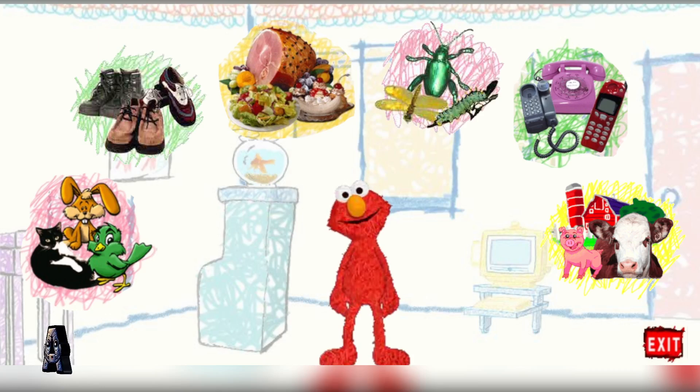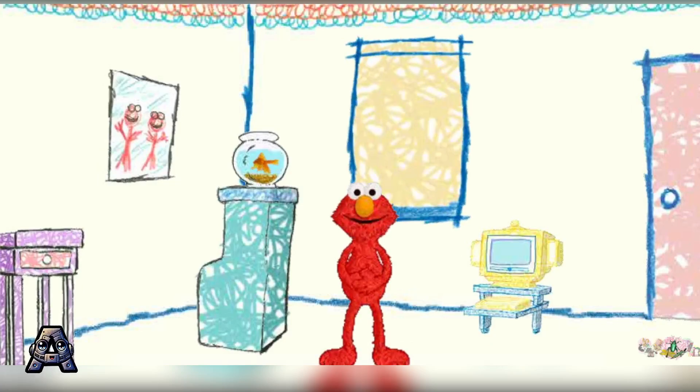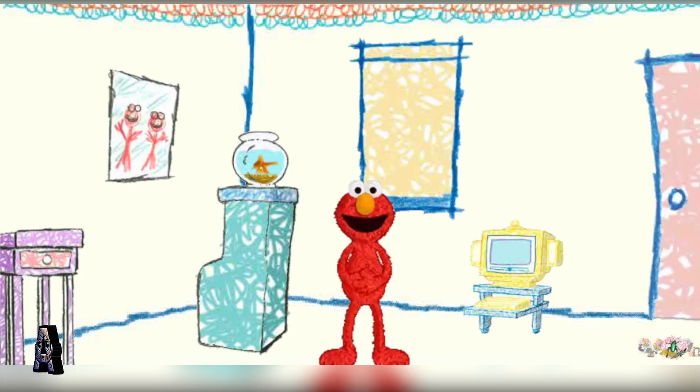Now, what did you pick again? Oh, bugs! Okay, let's play with bugs! You decide what to play first. Click on Draw to play a game, or click on Draw for a visitor, or click on Computer to get some email.